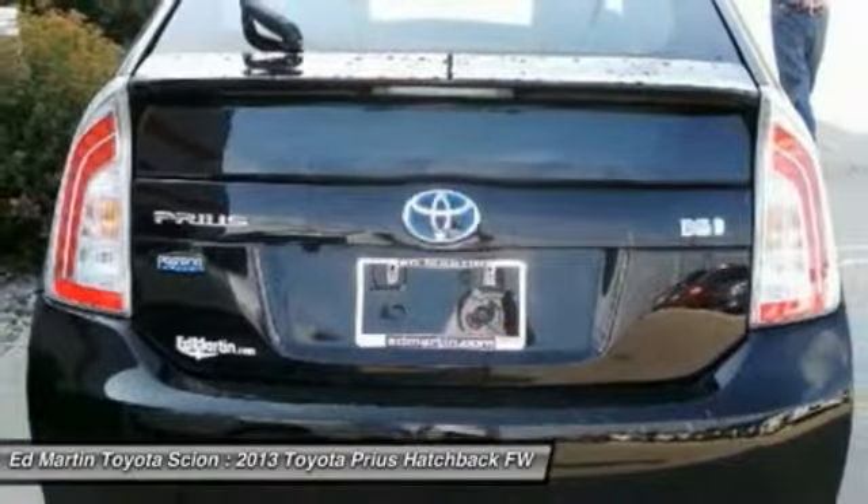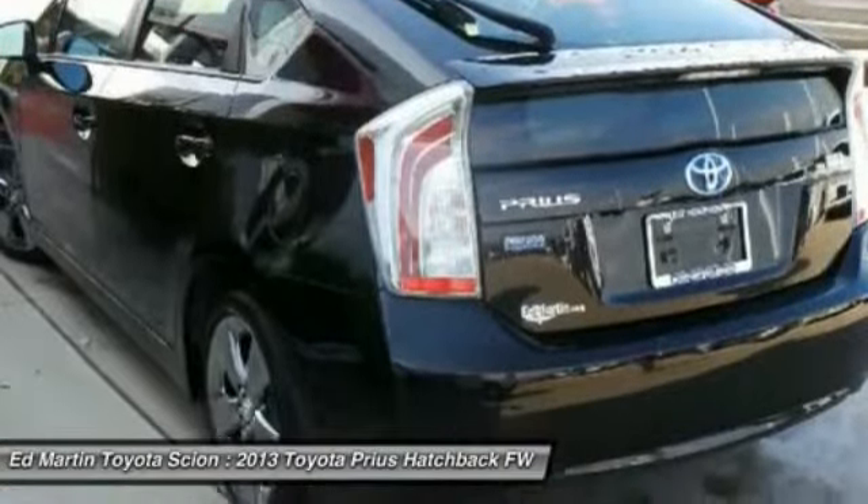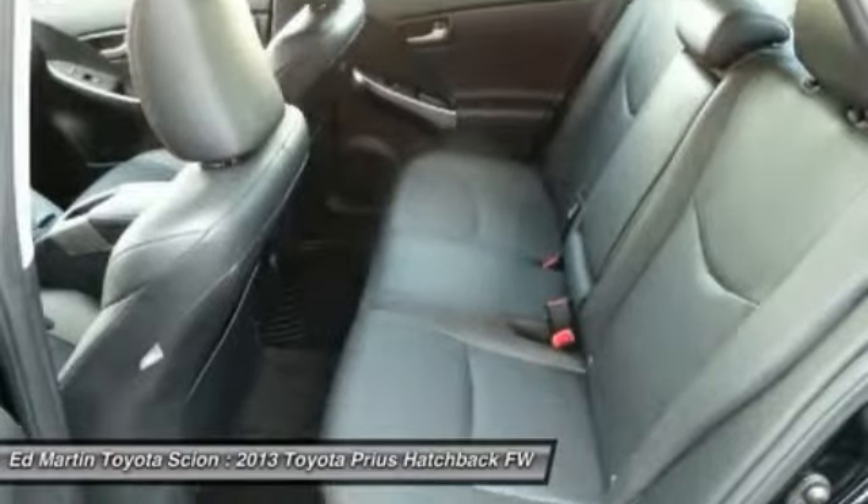Power steering, adjustable steering wheel, auto-dimming rearview mirror, PPO, aluminum wheels, four-wheel disc brakes. Come take a test drive today.